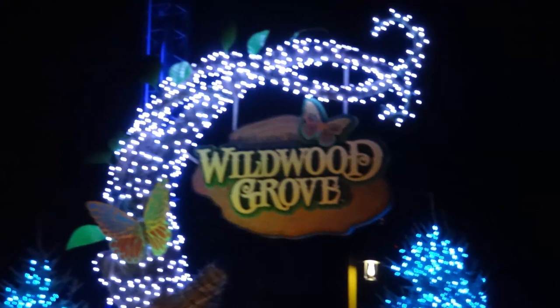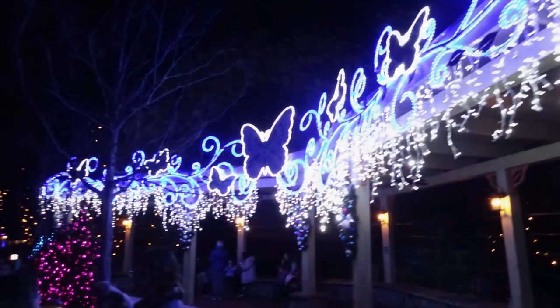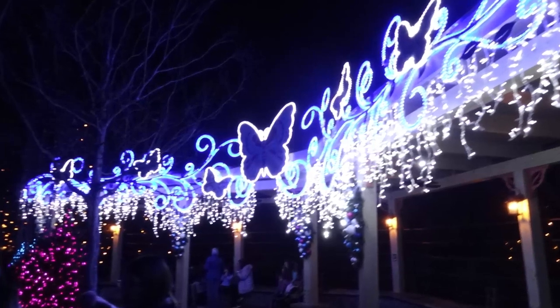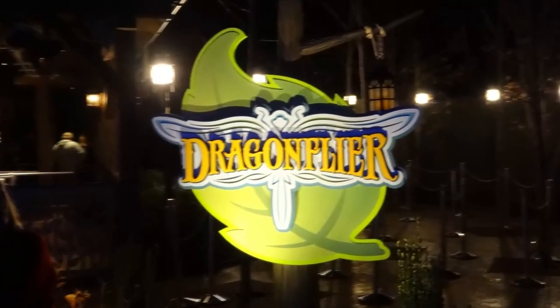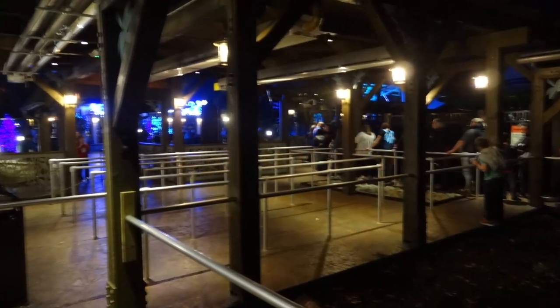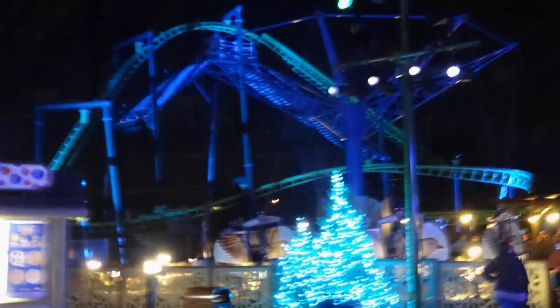Once entering Wildwood Grove, to get to Dragonflyer you will need to make your way to the back of this section. Dragonflyer's entrance is located close to the gorgeous Wildwood tree. One thing to take note of is that Dragonflyer is designed so that it can only operate with one train, seeing as the brakes are in the station.